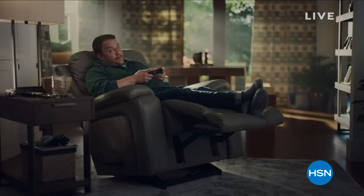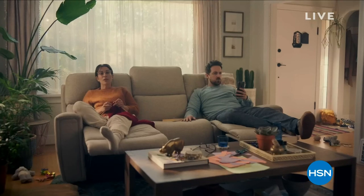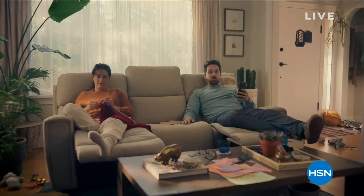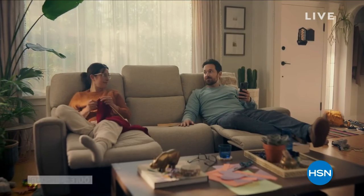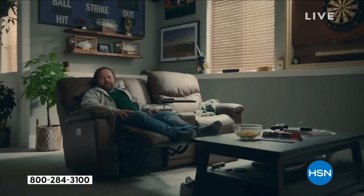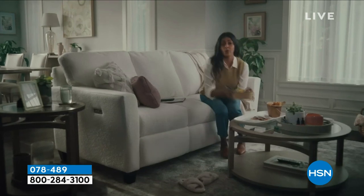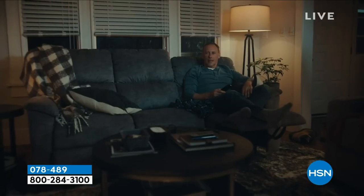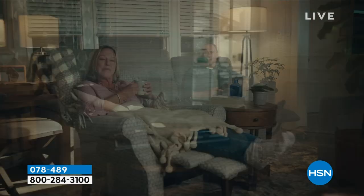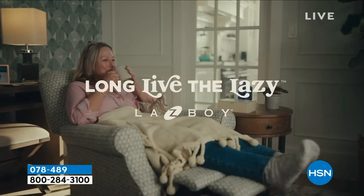We're standing up for our right to be lazy by sitting down and reclining. We work full-time and we parent full-time. We will be reclined until further notice. It's our right to let the dishes soak overnight and to mow the lawn tomorrow. We proudly declare that yes, we are still watching that, and no, we won't be cooking tonight. We the lazy are taking back lazy by getting comfy on our Lazy Boy furniture. Lazy Boy — long live the lazy.